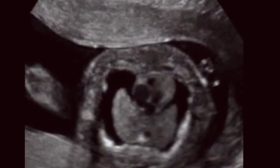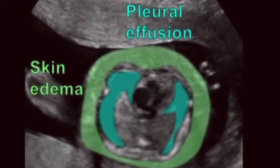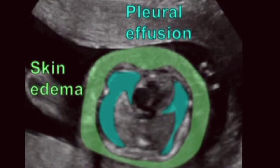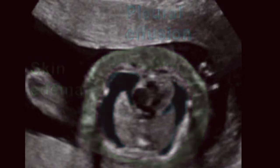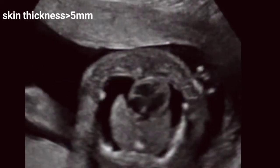The sonographic features of Hydrops Fetalis are defined as the presence of two or more abnormal fluid collections in the fetus. These include ascites, pleural effusions, pericardial effusions, and generalized skin edema, defined as skin thickness more than 5 mm.